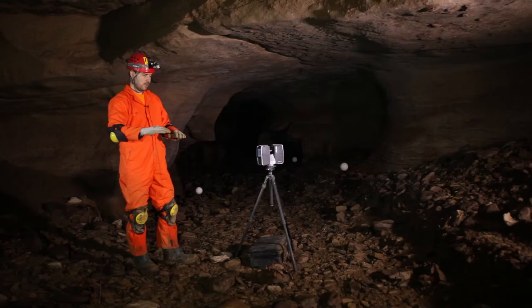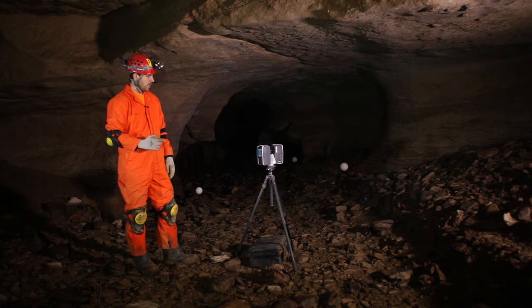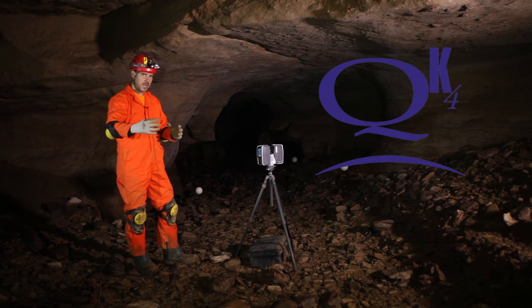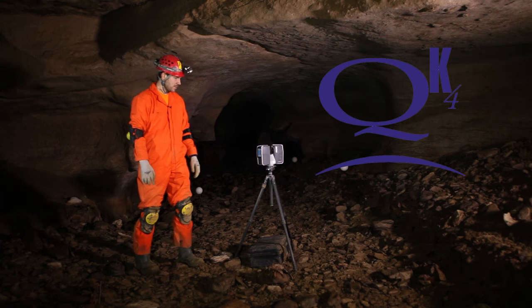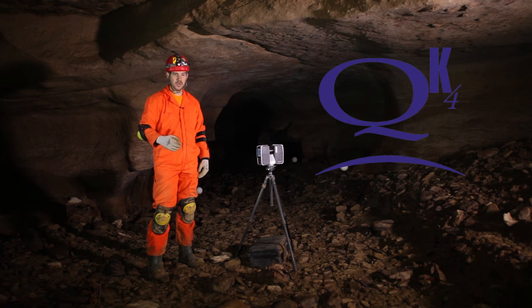You'll see the scanner rotate slightly for calibration as it measures how level the setup is. Once it has calibrated level, the prism starts to spin. When the red lights appear and it starts beeping, it's actively scanning points — radially vertical, spinning and horizontally tilting along the tripod setup. During the eight minutes of collection, we move ahead and try to stay out of the scan beam of light.